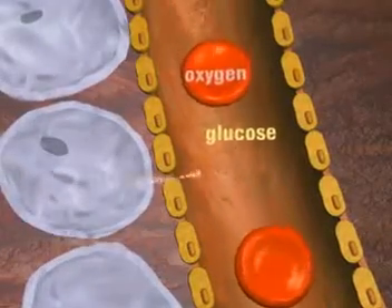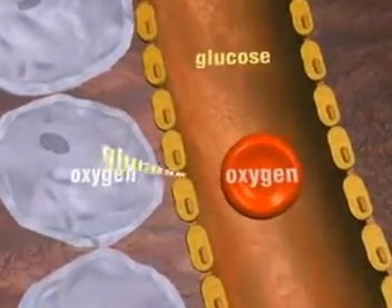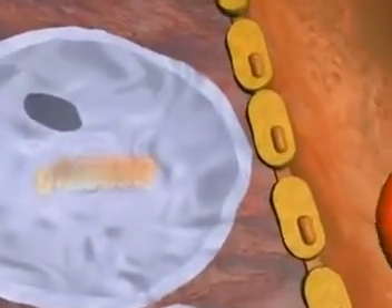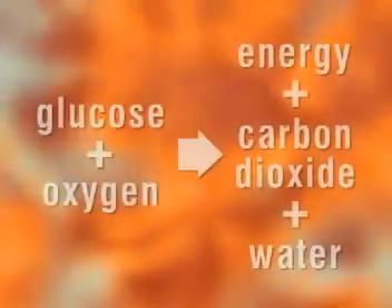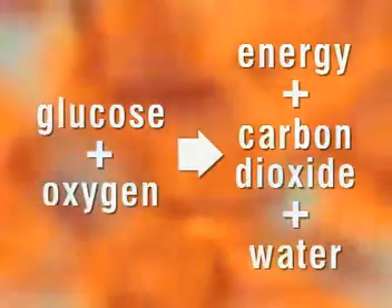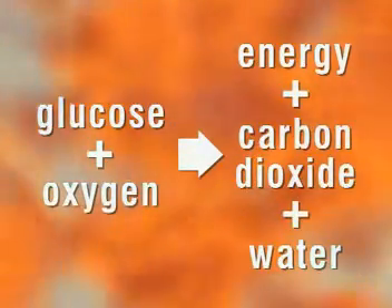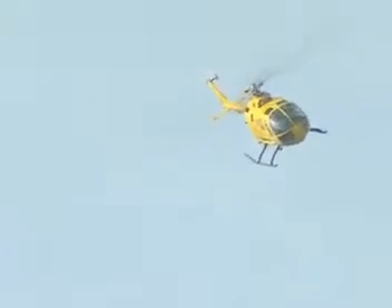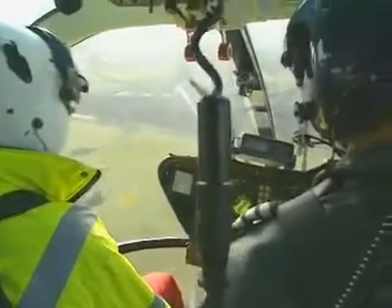As the blood passes through tiny capillaries, the oxygen and glucose pass out into the surrounding cells. When the oxygen and glucose meet, they react chemically and slowly release energy — this is respiration. Glucose and oxygen react, releasing energy and producing carbon dioxide and water. A constant supply of glucose and oxygen is essential.